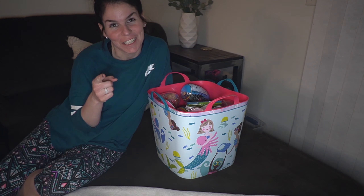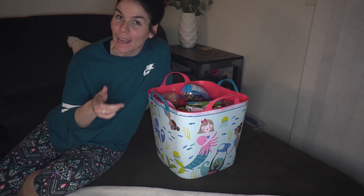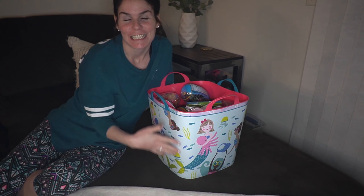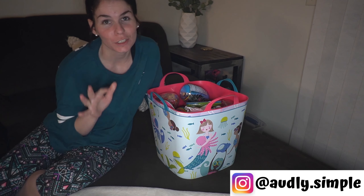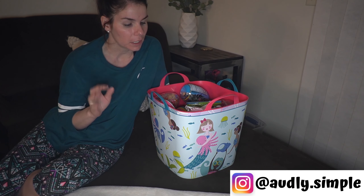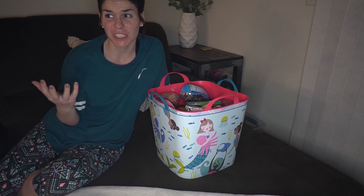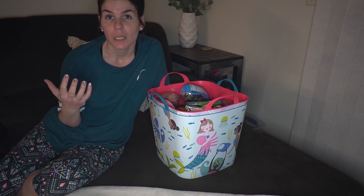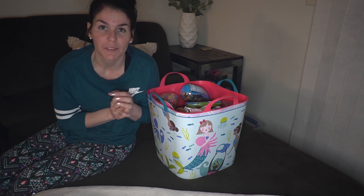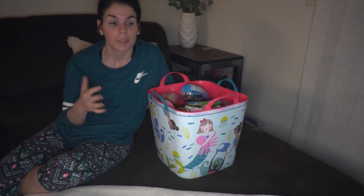Hi guys, welcome back to my channel! If you're new here, I'd love for you to join the family. If you're back, welcome back! I'm so excited this year — I totally did a non-traditional approach to Easter. With everything going on, we're home a lot more and we just need activities and things to do because the girls just want to be active.